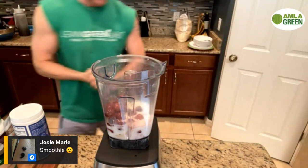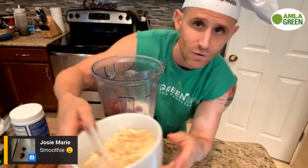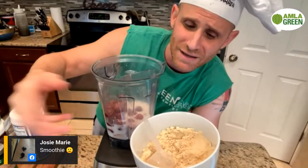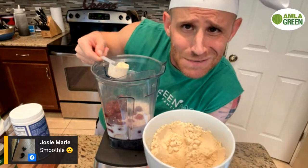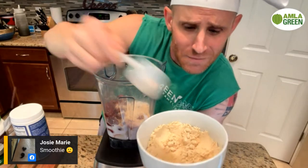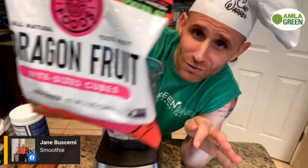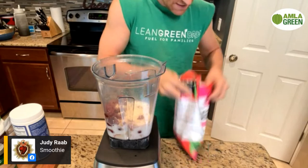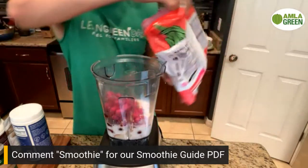Next we have a scoop of vanilla protein powder. You can use whatever powder you want — I'd highly recommend it's organic and third-party tested. I'm going to put a full scoop in since I like packing on some muscle. Then I'm going to be wild and throw in a dragon fruit or two. Now you're talking like a pitaya bowl! Look at how beautiful it is — bright pink. Drop that in and now we've got a whole pink smoothie.